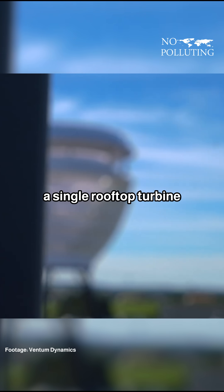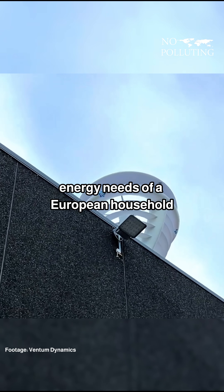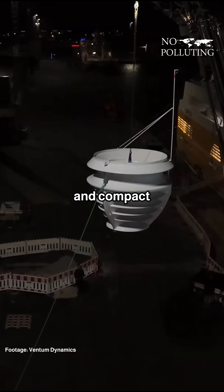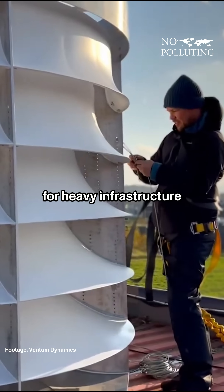According to the company, a single rooftop turbine can produce enough power to cover the annual energy needs of a European household. And because it's lightweight and compact, it can be easily mounted on existing buildings without the need for heavy infrastructure.